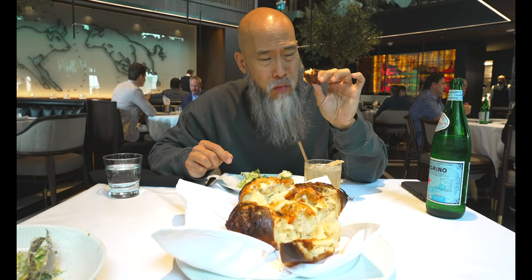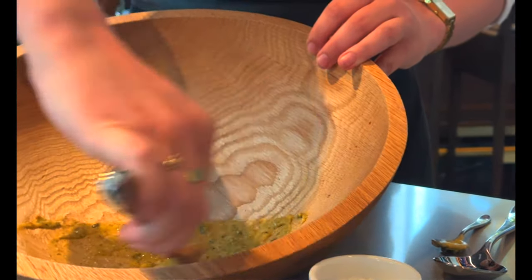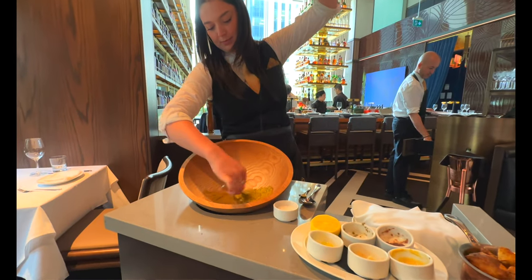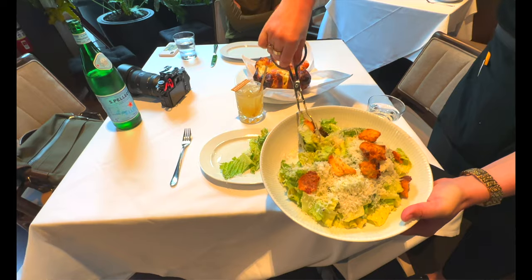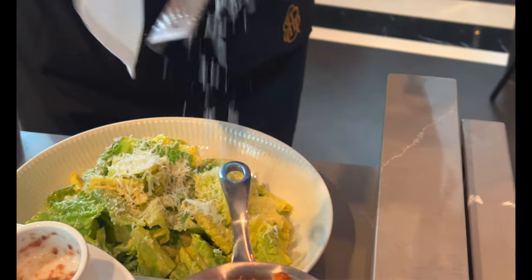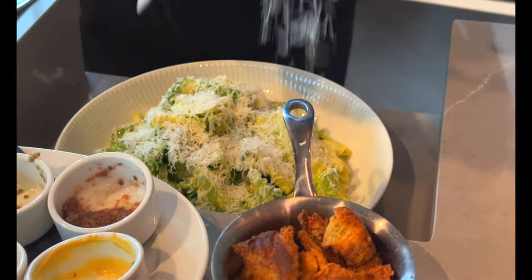That is a spicy butter — I like spicy, I like butter, so that is perfect. This brioche with the spicy butter is so satisfying. The table-side service was excellent, so rare to have nothing to complain about. They were amazing — very attentive and informative. This next dish looks really good with lots of cheese shredded onto it.